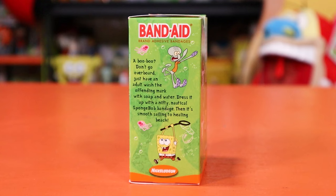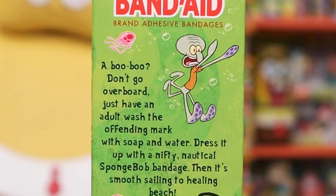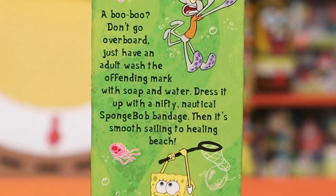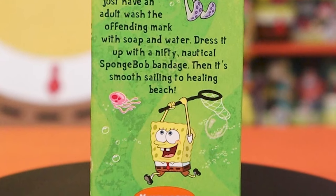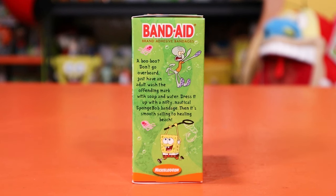On this side we have the Band-Aid brand adhesive bandage, which is essentially the Kleenex or Febreze of bandages — pretty much everybody calls any bandage a band-aid regardless of whether it's actually the branded product. They've kind of coined the name. It says: 'Don't go overboard — just have an adult wash the offending mark with soap and water, dress it up with a nifty nautical SpongeBob bandage, then it's smooth sailing to Healing Beach.' I would love to go to Healing Beach. 'Offending mark' is what I will from now on call every wound I get.